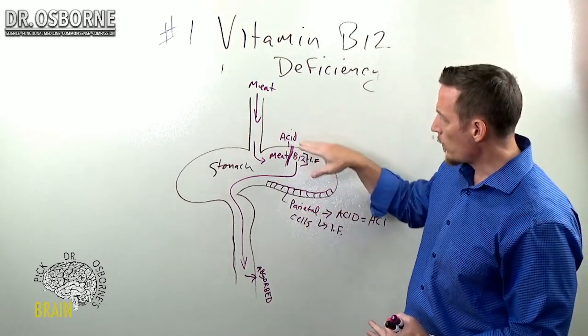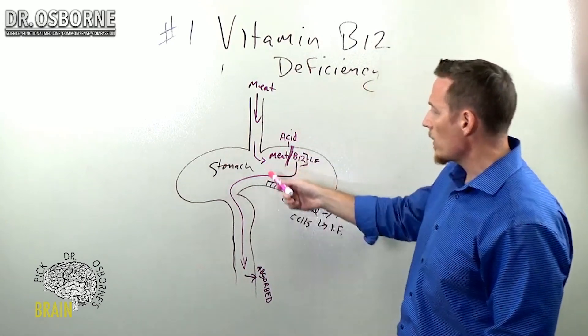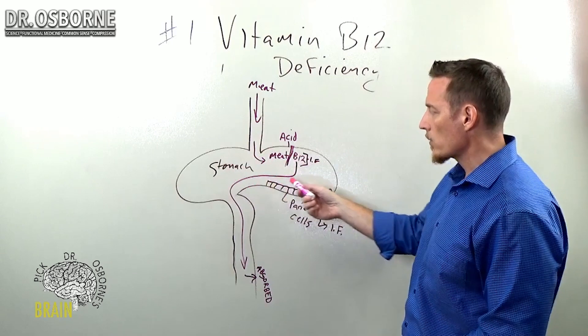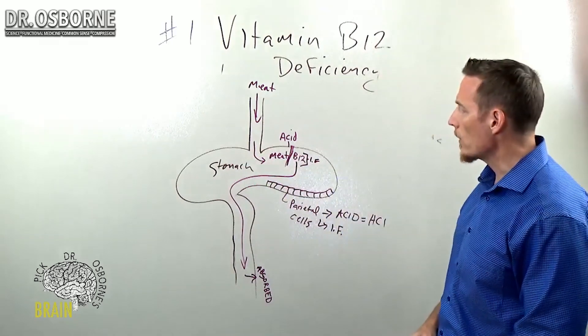I want you to know this because mainly I want you to understand that if you're using those antacids, you're creating a problem. Same thing with antibiotics — antibiotics will disrupt this process as well. So it's very, very important that you understand that.